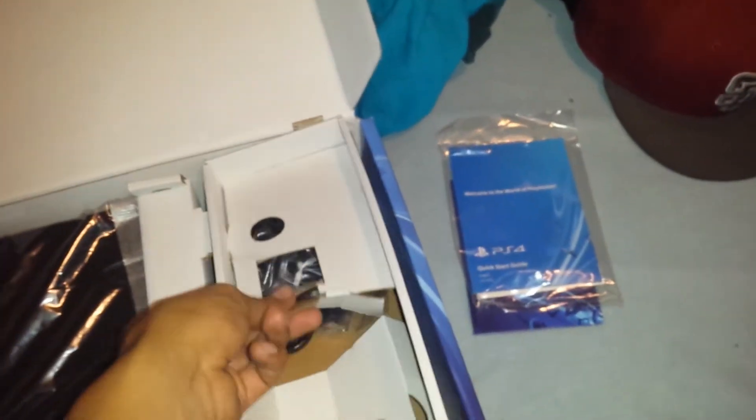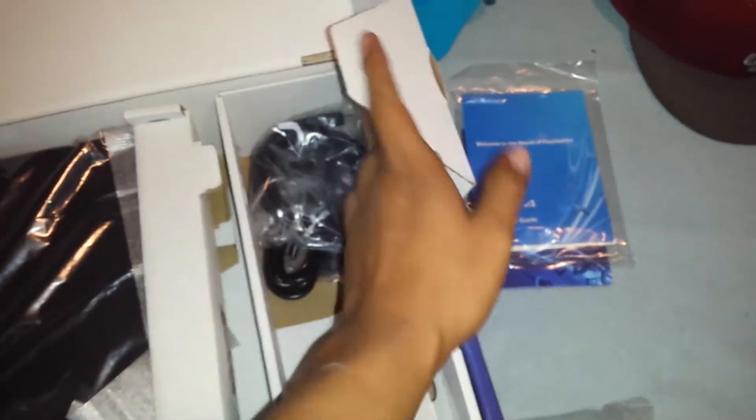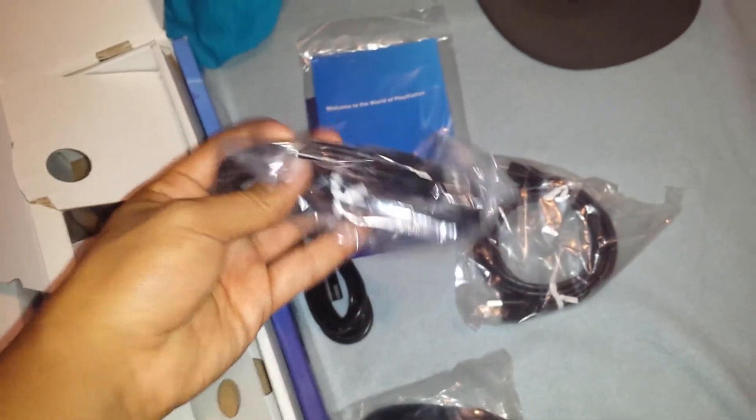Moment of truth, guys. Voila — we got the PS4! We got the DualShock controller, a booklet, the manual, and all the accessories. We got the HDMI — nice, thanks new generation. USB power cable. And we got a PS4 headset, but I already have one.